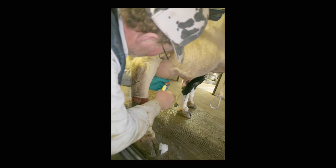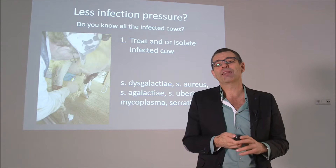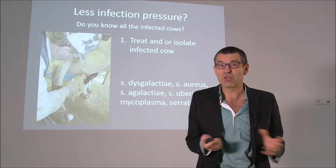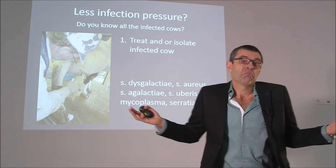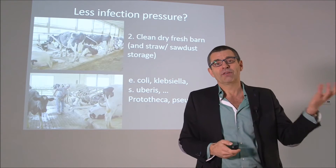Well, you have to know which cow is sick and treat her. Treat and isolate infected cows is the first big thing. But do you know which cows are infected and with what bacteria? You don't probably, but you can work on that. You have to know.